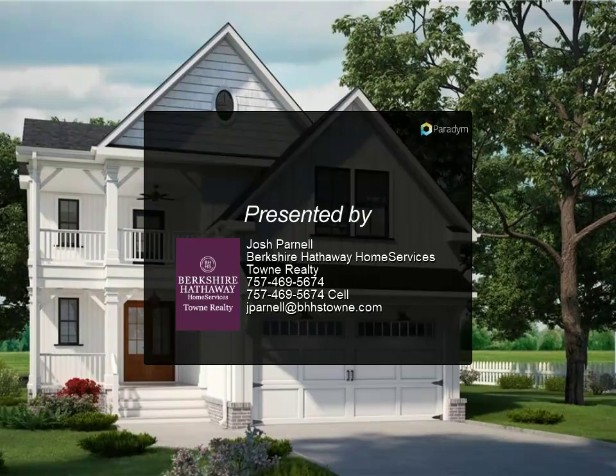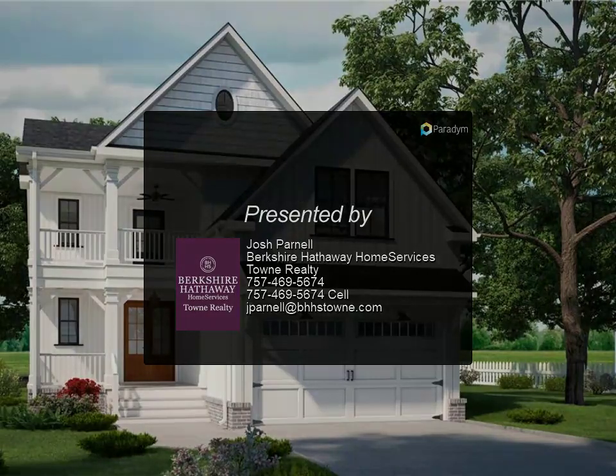Nine foot ceilings throughout, lovely hardwood floors, and first floor bedroom flex space.